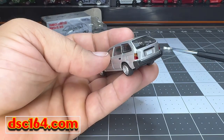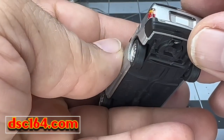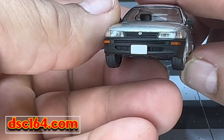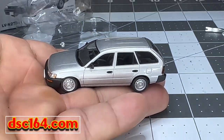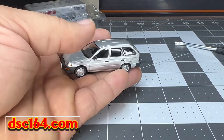The taillights — they look like their lens. And the front one too. Nice. Let me know in the comments what you think.